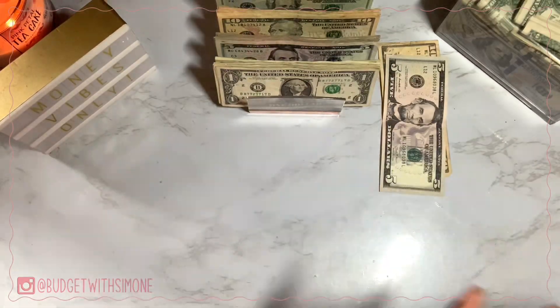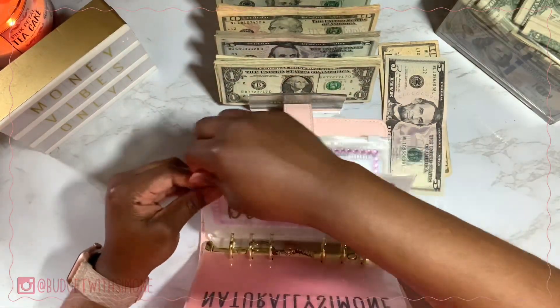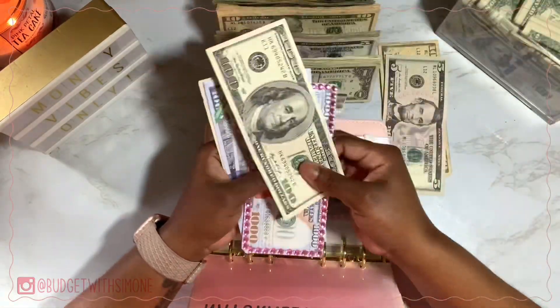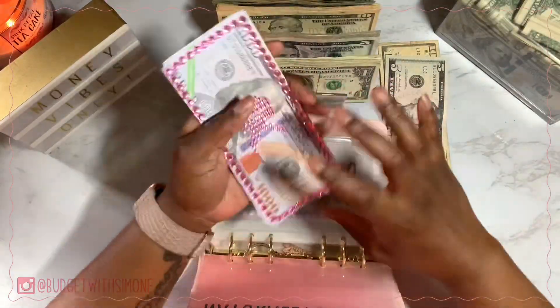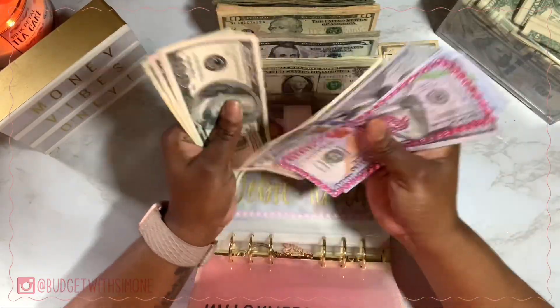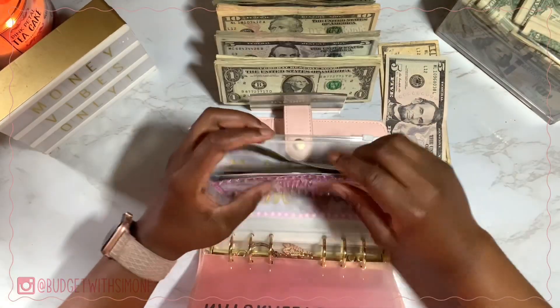That's it with my wallet. Let's jump into my new pink binder. Debt Killer is first and is getting $100 — that's for my student loans, the only debt I have. Debt Killer now has $6,420. I don't have a credit card and I've never used one in my life — my credit is not that bad.